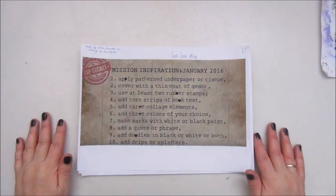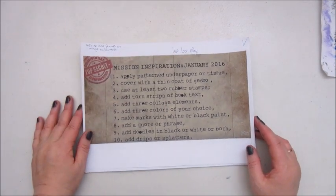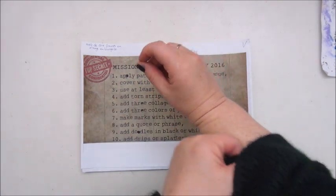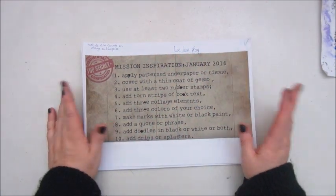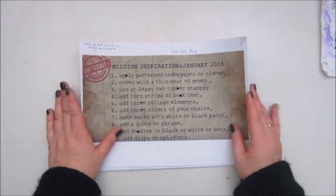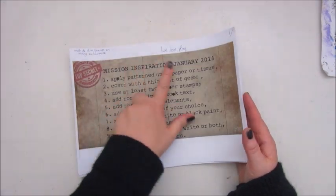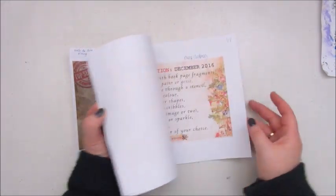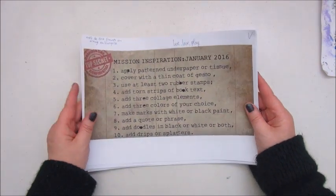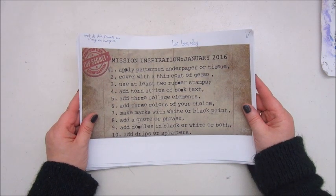Good morning everybody. Today I am going to start with my final mission inspiration. What that means is as follows: I have printed out all mission inspirations throughout the whole year, from January till December, and I'm going to make a sort of a final mission inspiration.